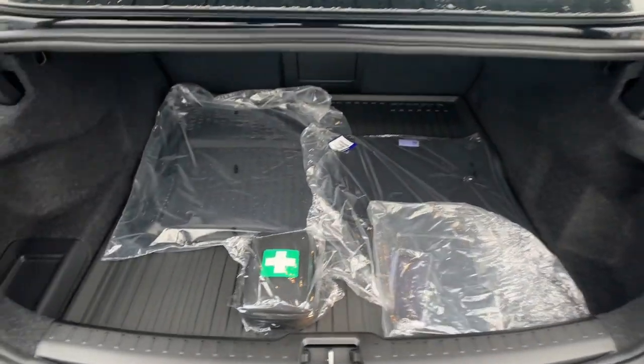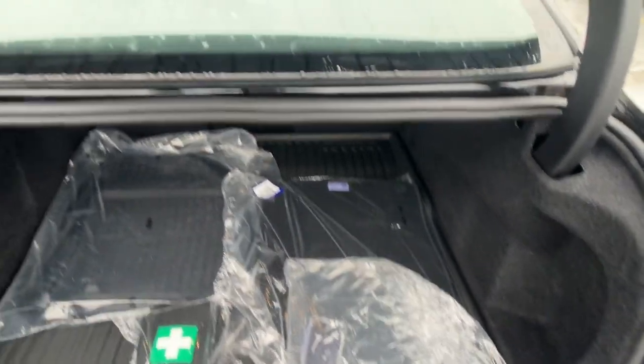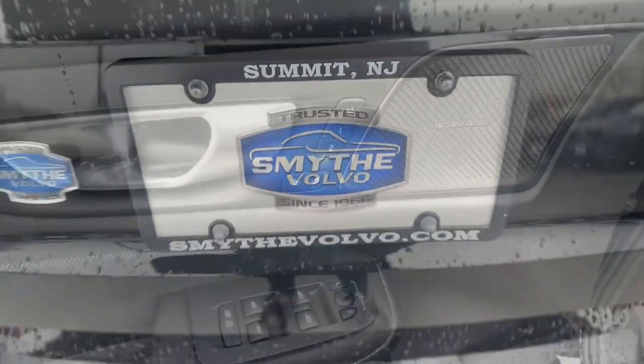Fog lamps, power passenger seat, heated mirrors, adaptive cruise control, satellite radio.